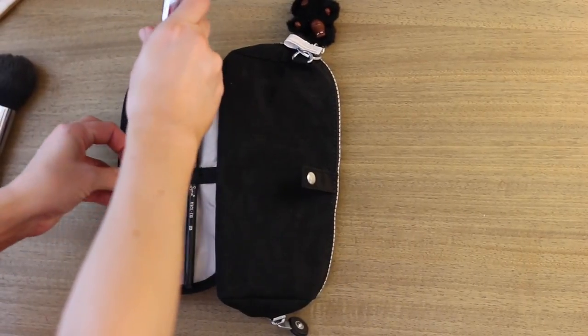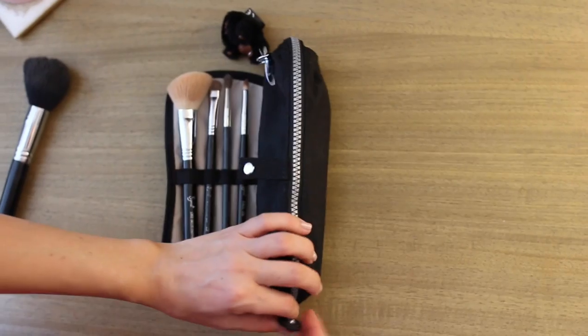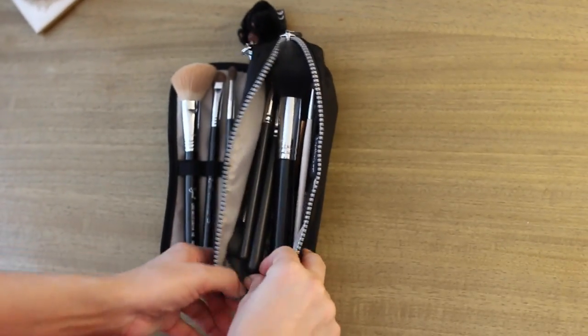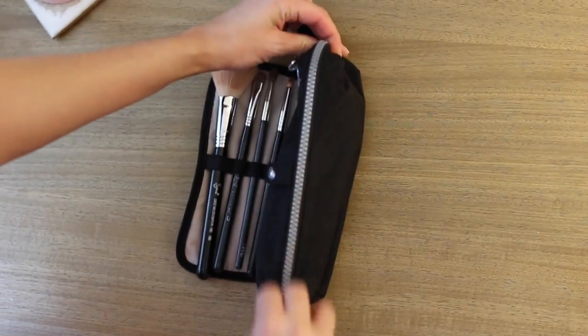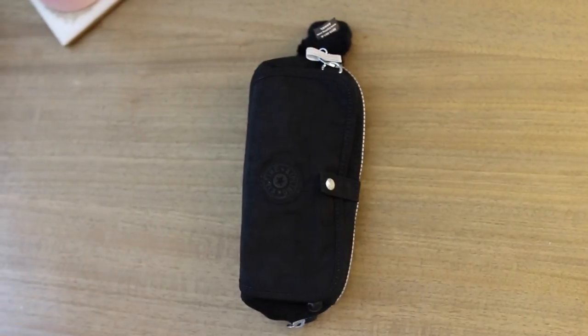I absolutely love it because I am always needing something for my brushes. I definitely put a couple in my makeup bag, but if you put too many then you can't fit all of your makeup, so I always end up needing a separate bag for my brushes — and it was kind of the same struggle